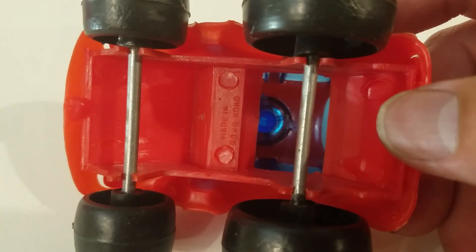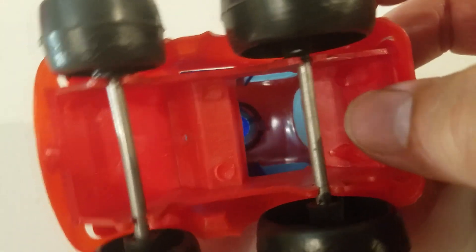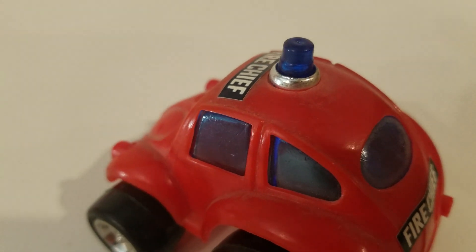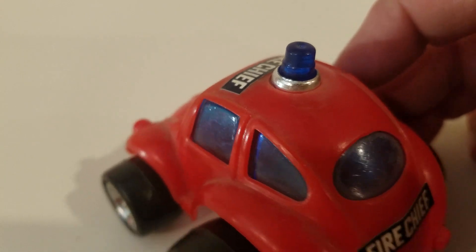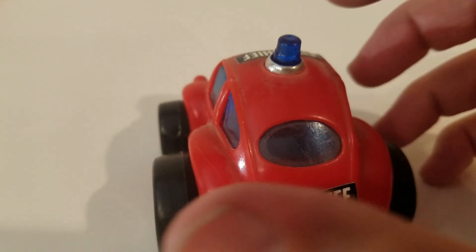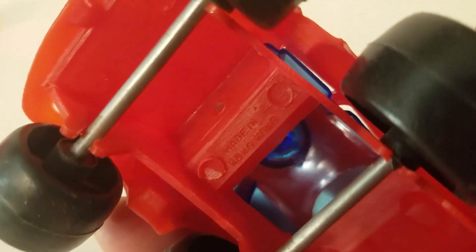I don't have my glasses on so we ain't reading that. But it's got a blue windshield with the blue siren. Oval window. Lots of fun. Let's flip it over. Made in Hong Kong — that's all it's gonna say.